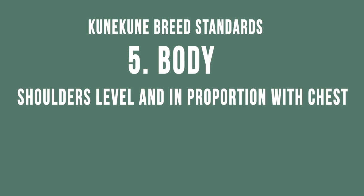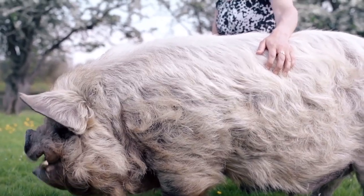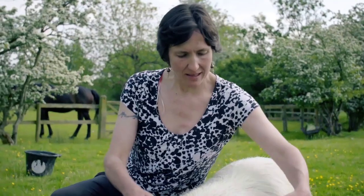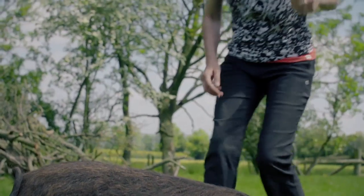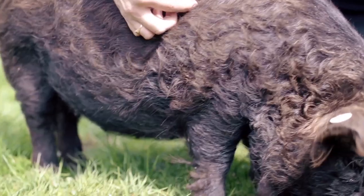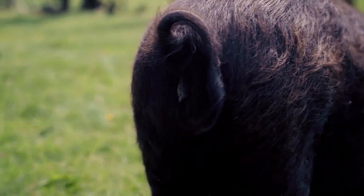The shoulders should be level and in proportion with the chest, moderately wide between the legs, and with well-rounded hams. This is Piri and he is a very good example — wide and deep in the chest, which makes his legs look slightly shorter, and he's got really good hams at the back end. This is Rosie and she's got well-set, wide, broad shoulders, a nice flat back, good body depth, and really nicely shaped hams.